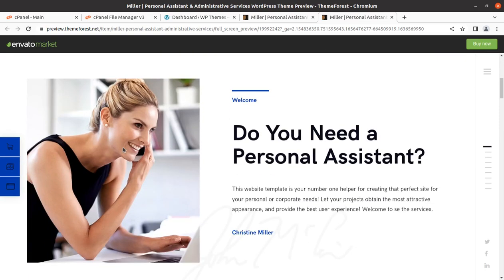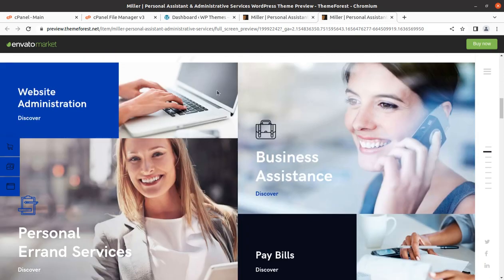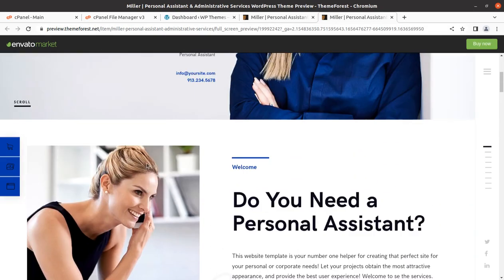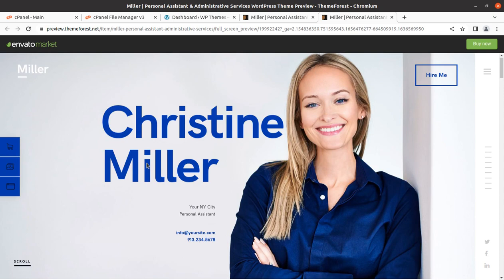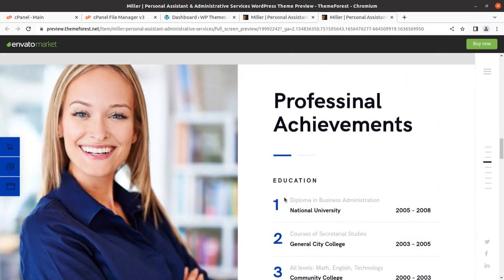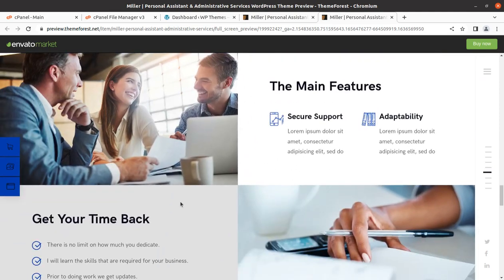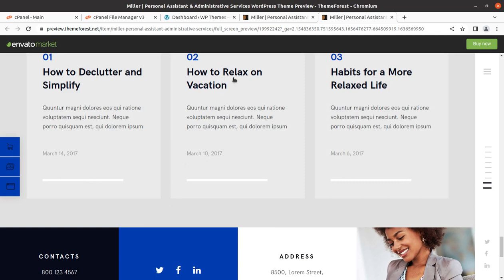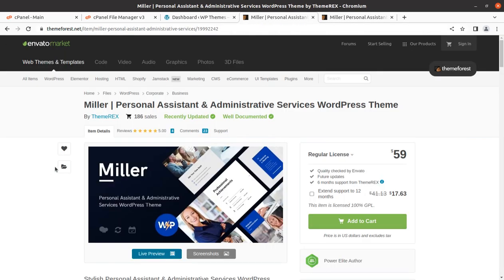Hi friends, if you need a professional website for personal assistant or administrative services, this video is exactly for you. We have a great WordPress theme especially made for professional services and personal assistant or administrative services. This is a complete full-featured website and we are going to create it in this video, with a complete overview of the theme being used.